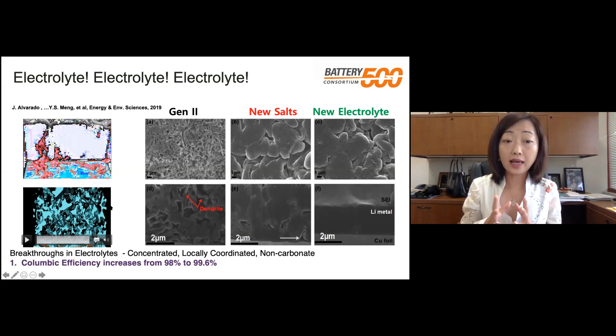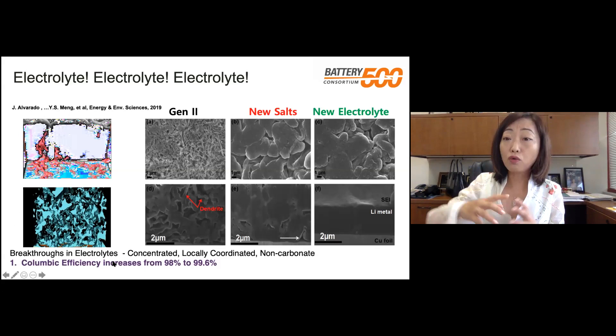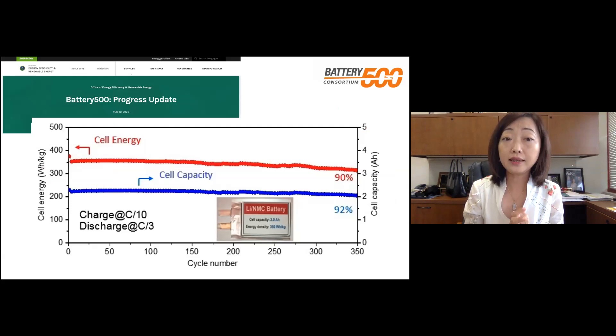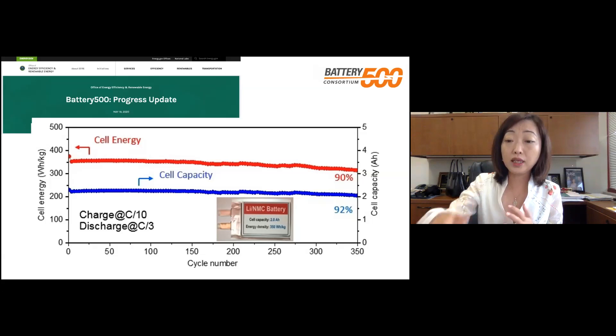The breakthrough in electrolytes enabled us to go from coulombic efficiency of 98% up to 99.6%. Several groups have reported really groundbreaking high coulombic efficiency numbers. Because of this progress, Battery500 released its latest progress update early this year, showing the entire field that it is possible to build lithium metal anode batteries in a two amp-hour pouch cell. We use very thin lithium supply — 40 micrometer lithium anode — and the energy density measurement is on the entire cell, including packaging, tabs, and everything.